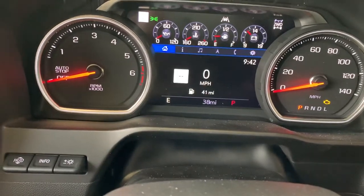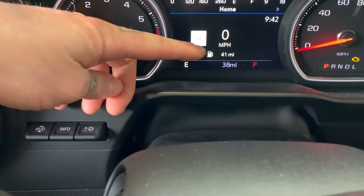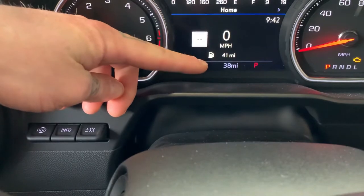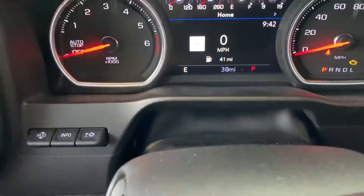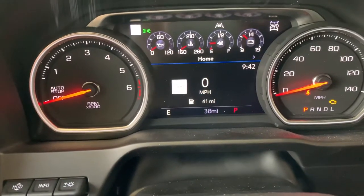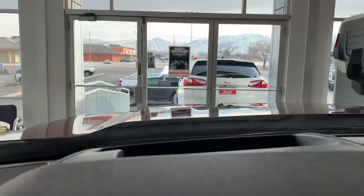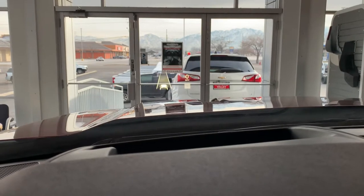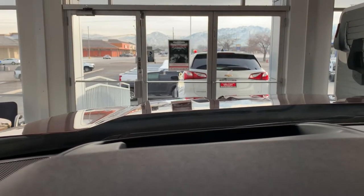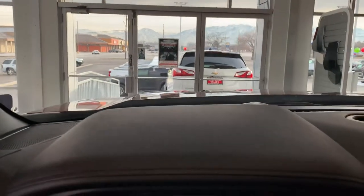What I really love about this — there's our homepage. This is obviously how fast we're traveling. We're not traveling because I'm inside a building. We got 41 miles till empty on this tank and 38 miles total on the truck. Now this one right here is pretty cool — it's going to show you the speed limit on the road you're currently traveling, which is super neat. You've got this awesome heads up display, which means you won't have to take your eyes off the road, making driving feel a little bit safer.